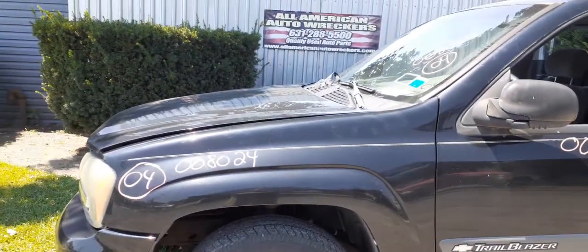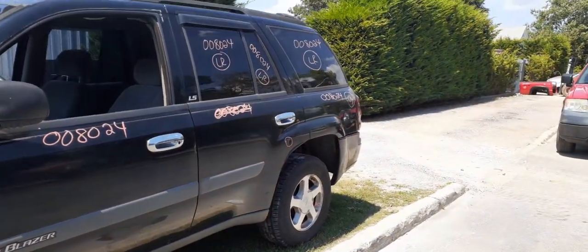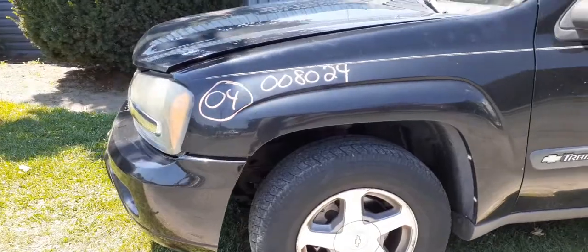Suspension and both axles — front axles are good. The rear is 3.73. Disc brakes with ABS. Front diff is the same.